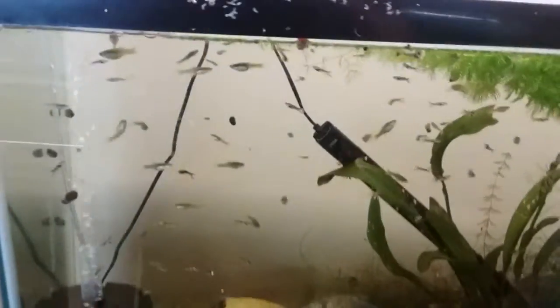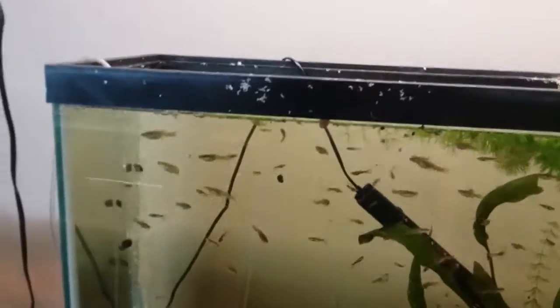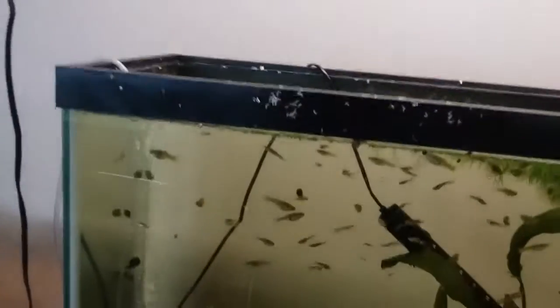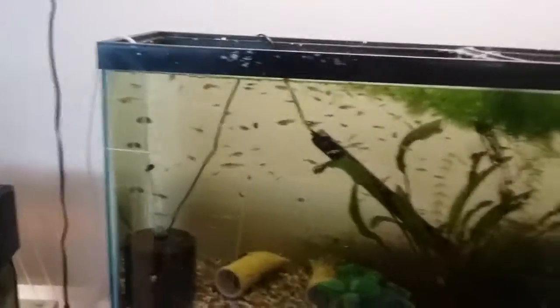What's up Fish Fanatics! It's been a while since I've had a video come out, but there hasn't really been anything changing, and of course as always there's been a lot of stuff going on in the background that we're trying to deal with. So orchid endlers — not much has changed except the fact that there's even more now.